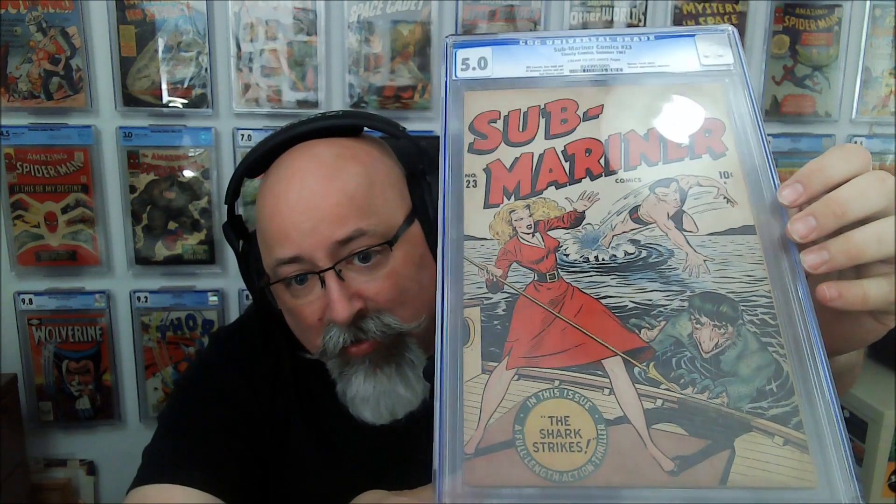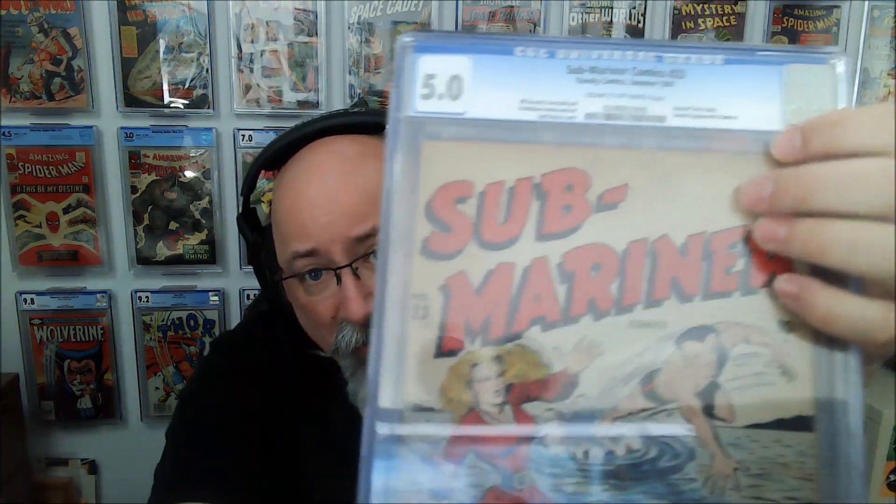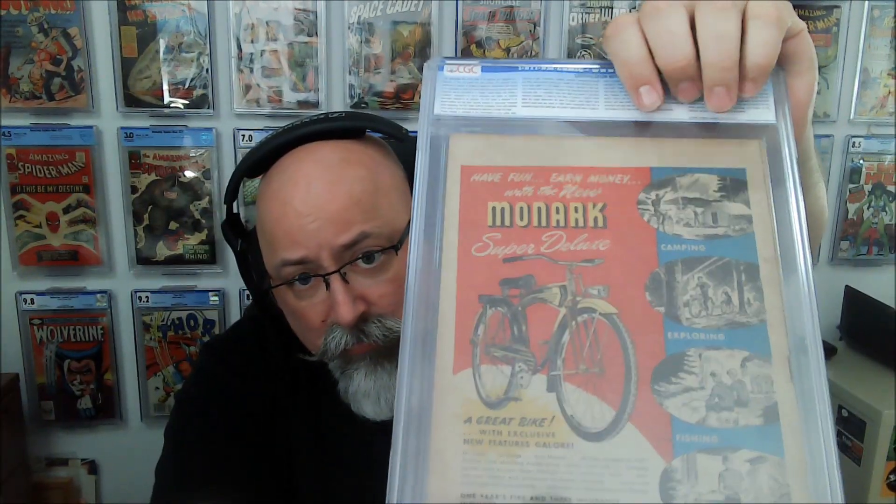The book has earned itself some colored pages, that's fine. The thing that stands out is there's definitely a lot of foxing in here. I had taken a look at the grader's notes — thank God CGC solved that problem — and the primary thing they call out is a lot of foxing and some staining on this book.